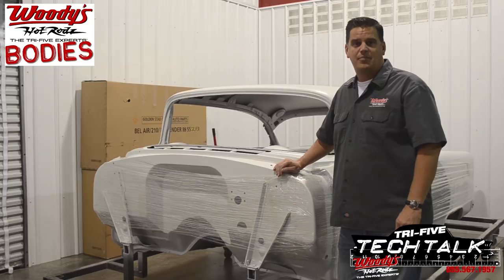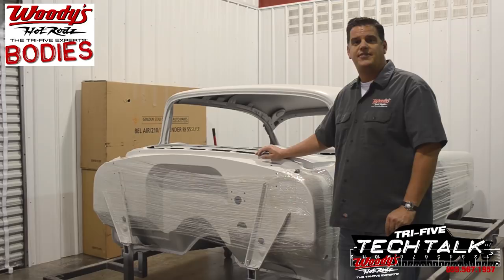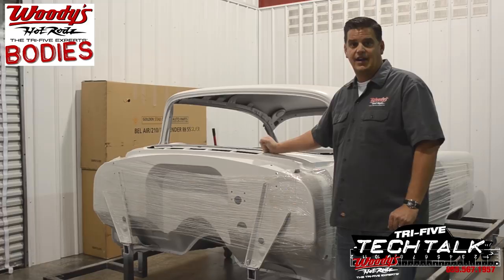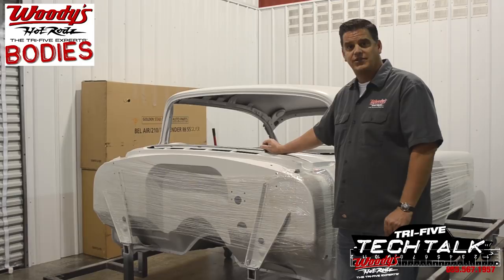We know the next time you enter into a hot rod project, you're going to have a lot of choices. One of those choices may be to go with a new body. And if you go with a new body, we sure hope you pick a Woody's Hot Rods body. Bodies are built here in Bright, Indiana by Tri-5 lovers just like yourself. We care about your body as much as you do, and we'll take good care of it until it gets to you. From the way it's built to the way it's shipped, there's really only one choice in Tri-5 bodies — Woody's Hot Rods. Thanks for tuning in to Tech Talk. We'll see you next time.